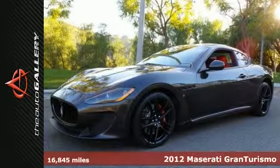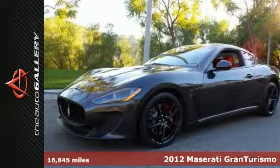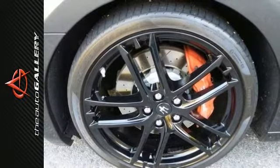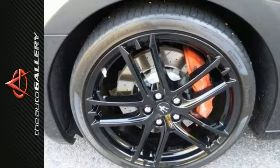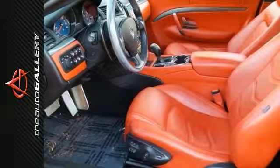Interior Carbon Package 2, Carbon Fiber Steering Wheel, Titantix Interior. McLaren Maserati Calabasas is proud to offer this 2012 Maserati Gran Turismo MC Coupe for sale with an automatic transmission in Calabasas, California.